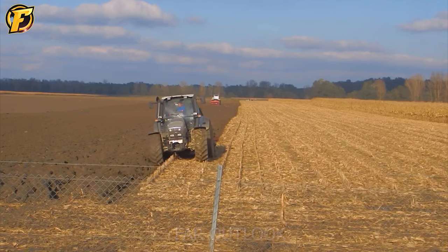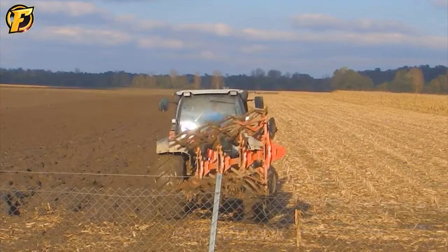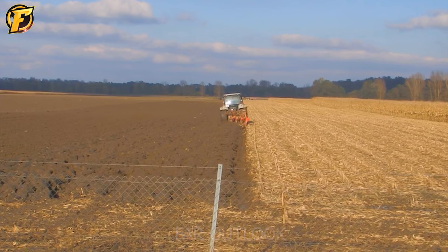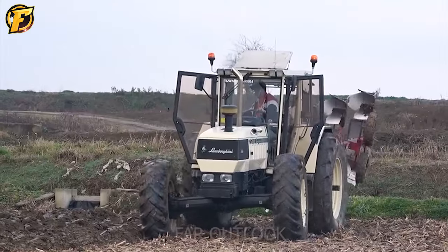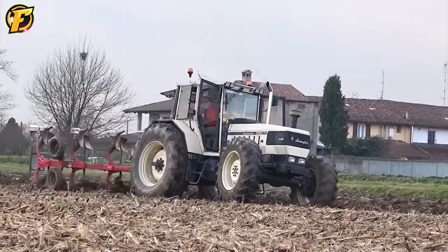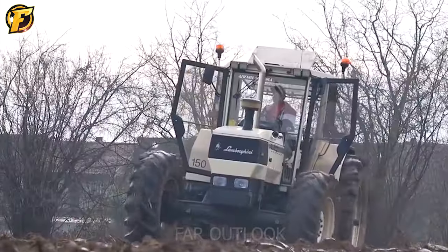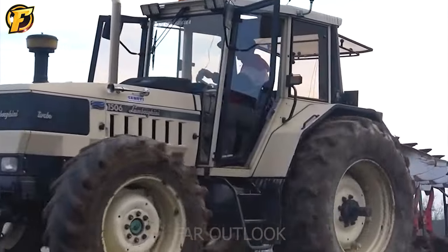One fine day on a small farm in the countryside, John was preparing for a new planting season. However, he could not effectively till and prepare the land for cultivation due to limited labor. Fortunately, he received a Lamborghini R6 160 DCR from a friend. When the test day came, John was very excited to be in control of the machine. Easy and efficient machine control — this machine moves on soft and hard ground quickly and smoothly. This is a modern machine that every farmer wants to own.